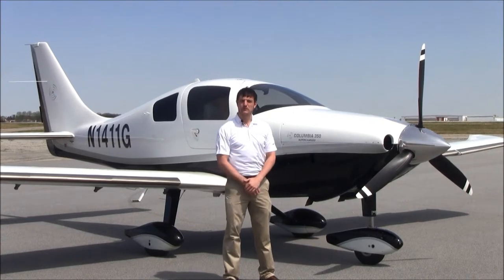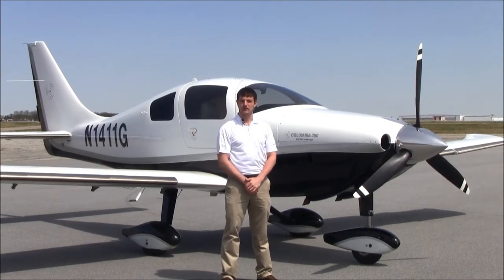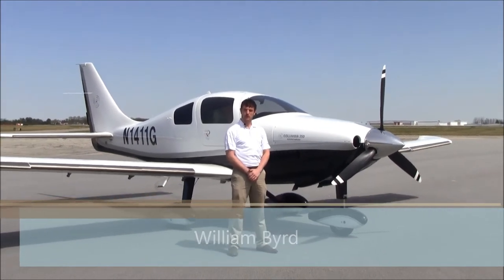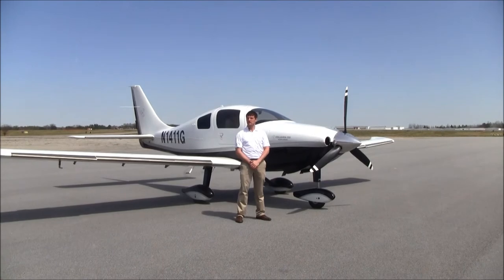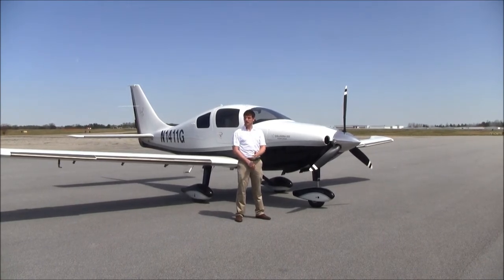Good afternoon, welcome to Greensboro, North Carolina, home of NEXT GA Aircraft. I'm William Byrd, and today we're here to look at a beautiful, low-time 2007 Columbia 350 SLX, which is fully loaded and has a lot of great equipment. Let's take a look.